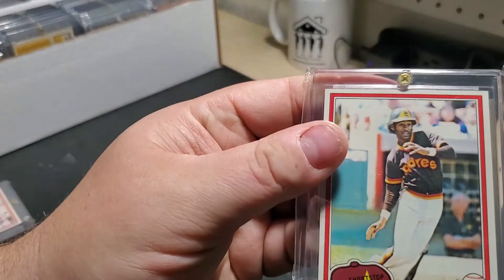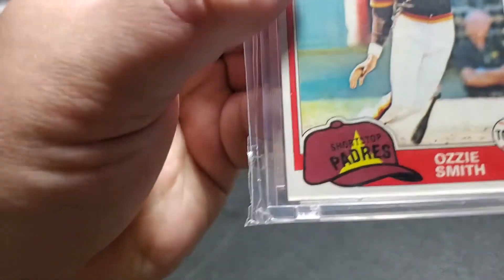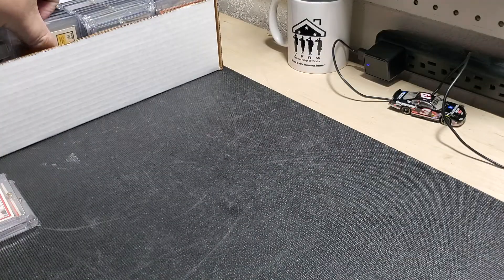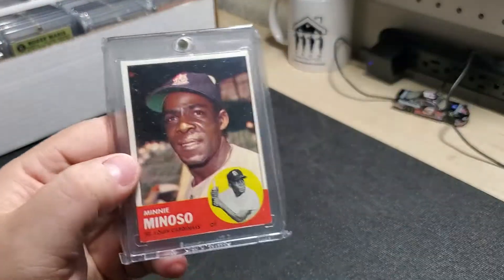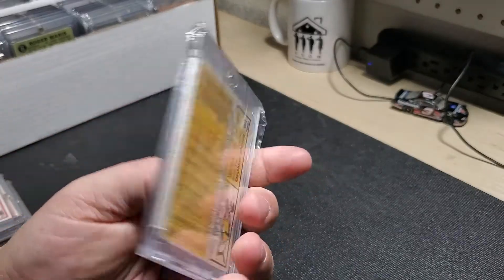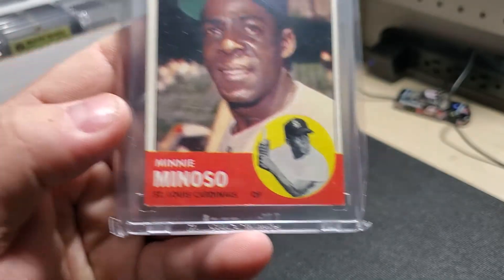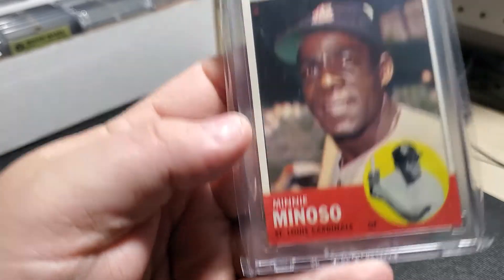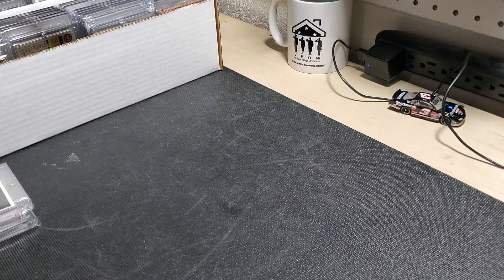Picked up another one from the same card shop. This one's a little bit better shape, it's a little rough down at the bottom, but I still love the card. From the same card shop, picked up this Mini Minoso, 1963 Topps. It is a little rough in that corner, but it's definitely gradable — hopefully one of these days when grading prices mellow out a little bit, I might send it in.